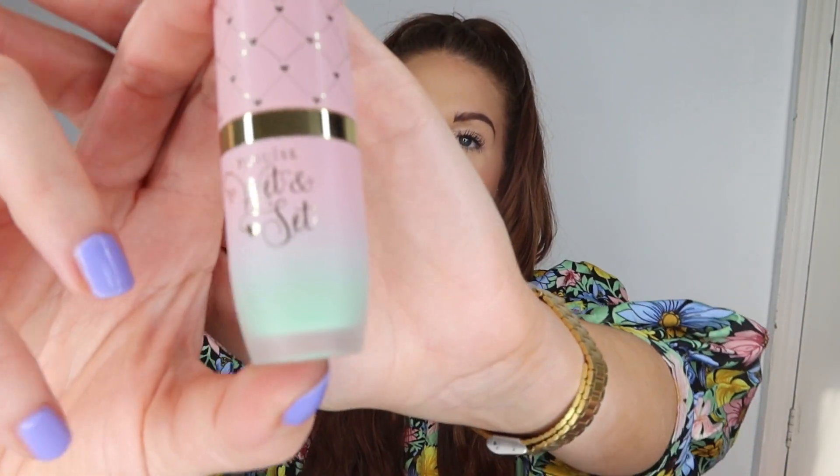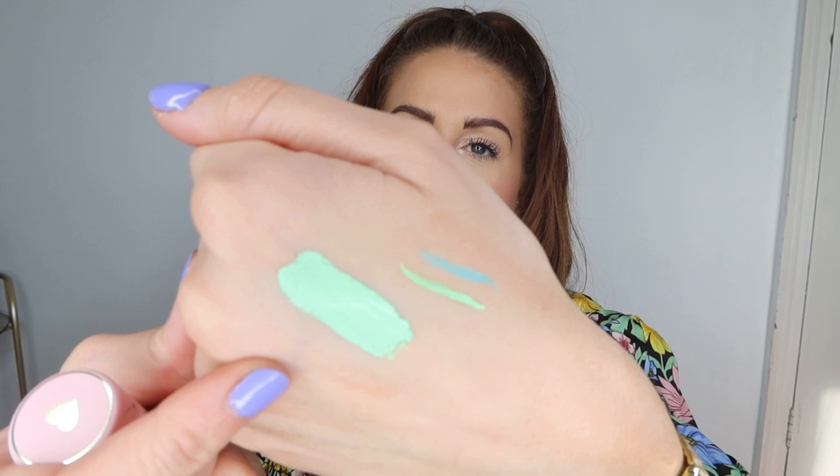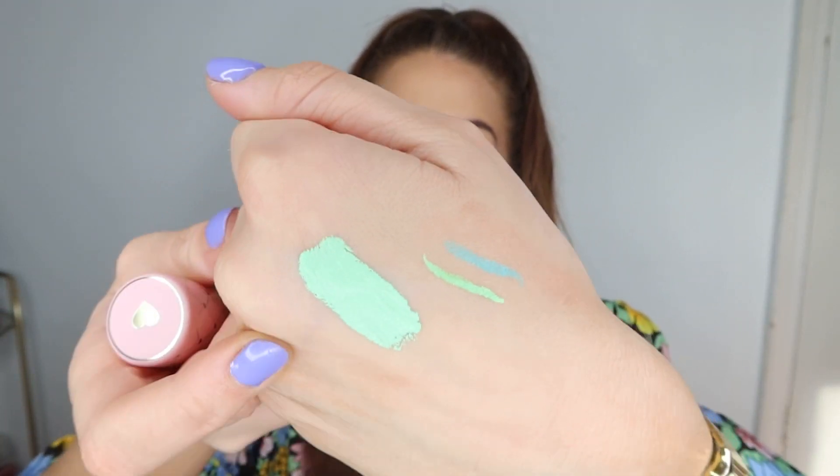Then we have one of the Liquid Shadows and this is in Spring Sister. Again, these are new — I've not tried these, not seen it. Look at that packaging, so adorable. Look at that colour — wow. It's like a really mousse-y texture. That is stunning, absolutely beautiful. Really excited to play with that.